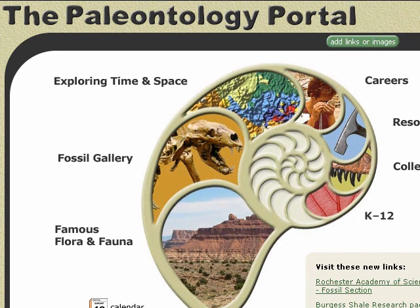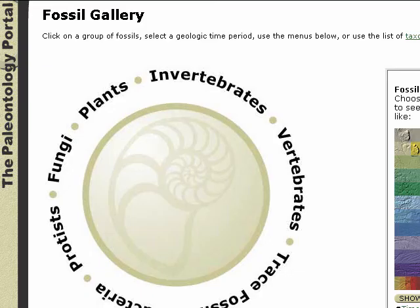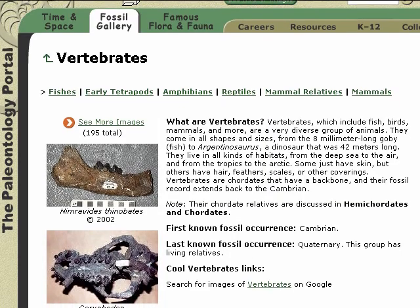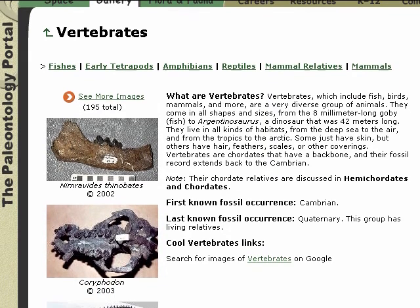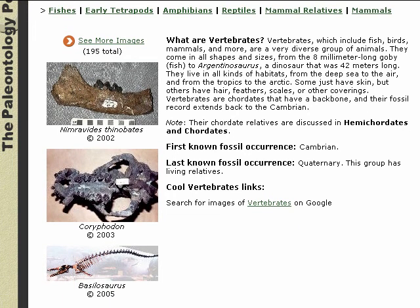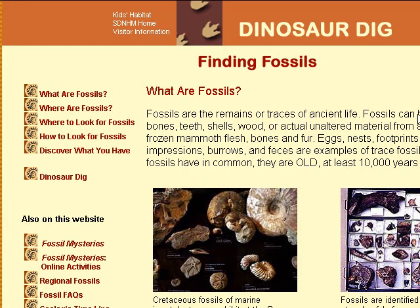The Paleontology Portal. Produced by the University of California Museum of Paleontology, the Paleontology Portal has three exhibits exploring the history of life in North America: Time and Space, Fossil Gallery, and Famous Flora and Fauna. In each exhibit hall, you begin by selecting a specific era and a specific locale. Other clicks of interest include a great set of teacher guides — look in K-12 — and a look at careers and degrees in paleontology.